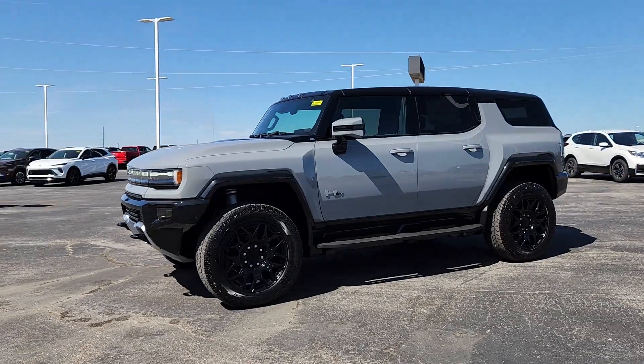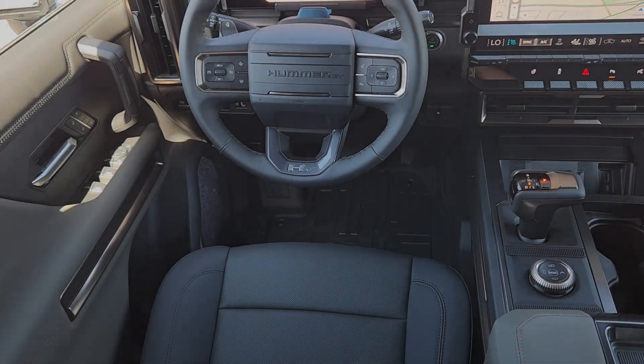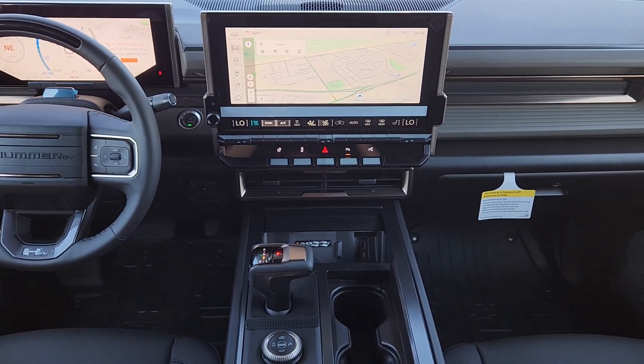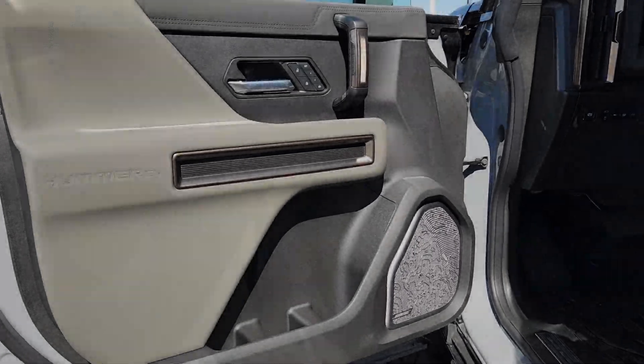These are just some of the great options this vehicle comes with: heated steering wheel, Apple CarPlay and Android Auto, keyless entry, heated driver's seat, navigation system, power passenger seat, satellite radio, premium sound system, heated mirrors, and cooled front seats.